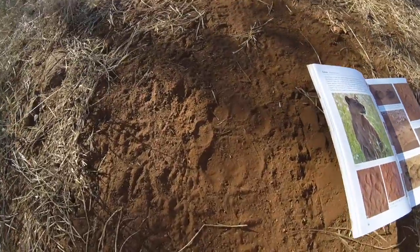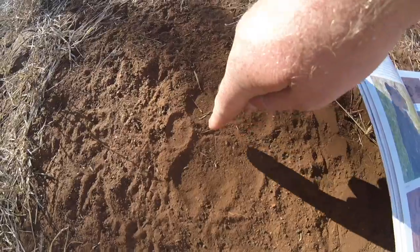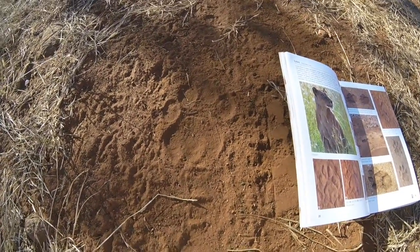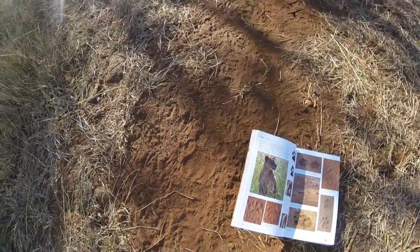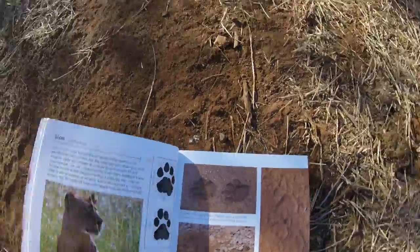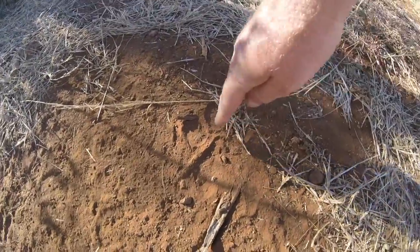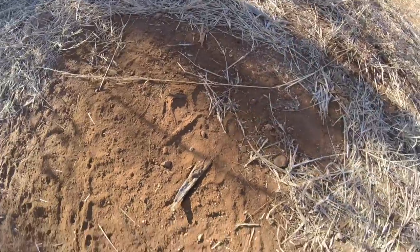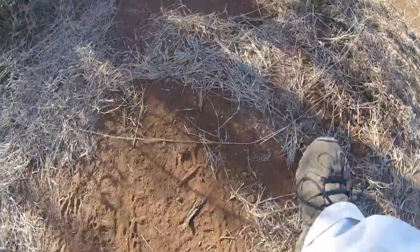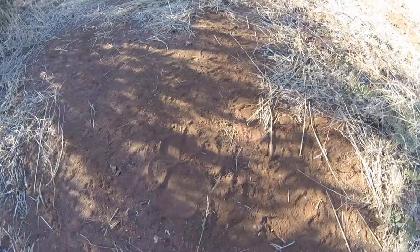But if you look at this track over here, it goes up, it's more flat and more rounded at the top. The size also gives it away, but that is definitely a male track. The female track has more of the dip there, while the male track, as you can see, has a lot more of an arch to it. So that's one way of definitely telling it's a male — and this is the boy that was here last night. He's quite a big boy.